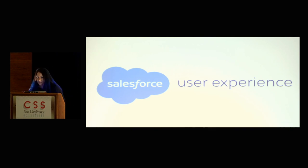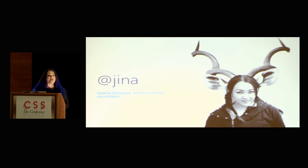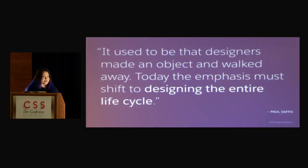I work on the user experience team at Salesforce, and I'm a senior designer on a team called Design Systems, and that's what I'm going to be talking about today. I always like to start with this awesome quote by Paul Sappho, who says, it used to be that designers made an object and walked away. Today the emphasis must shift to designing the entire life cycle, and I think this will kind of set the tone for what I'm going to be talking about.